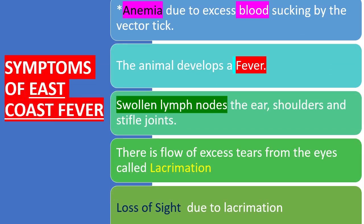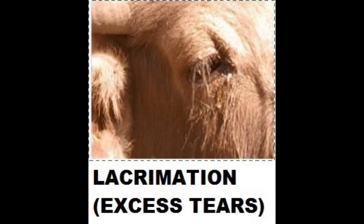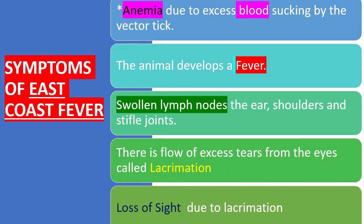There is flow of excess tears from the eyes, called lacrimation, which can lead to loss of sight.